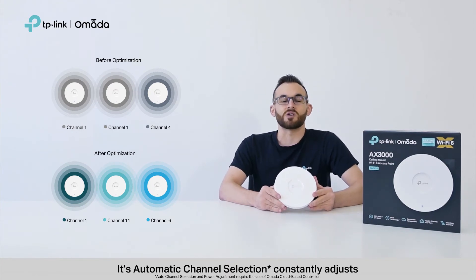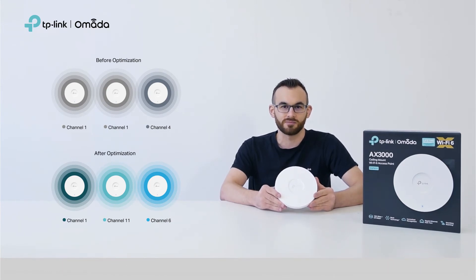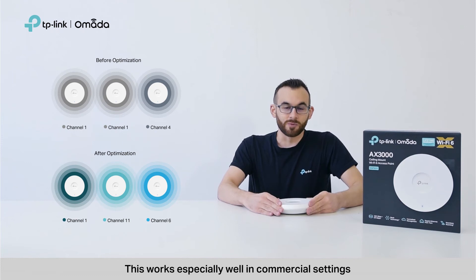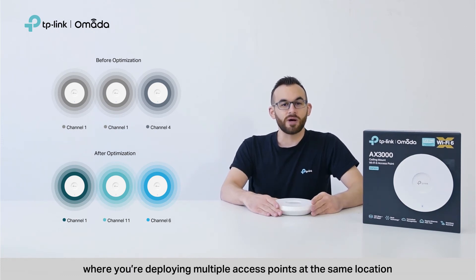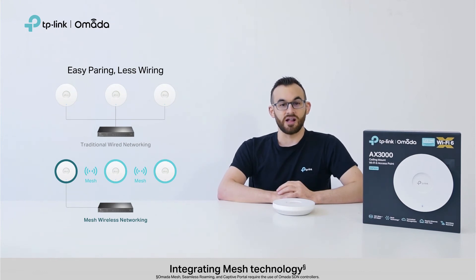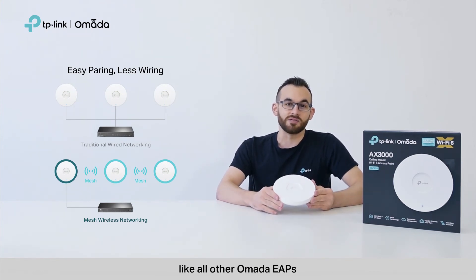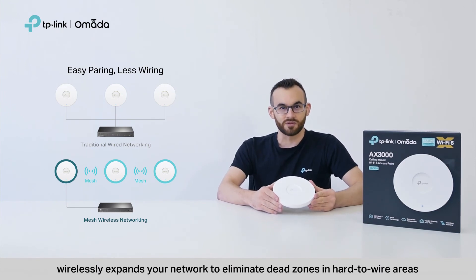Easy. Its automatic channel selection constantly adjusts the settings of neighboring access points in the same network. This works especially well in commercial settings, where you're deploying multiple access points at the same location. Integrating mesh technology, EAP650, like all other Omada EAPs, wirelessly expands your network to eliminate dead zones in hard-to-wire areas.